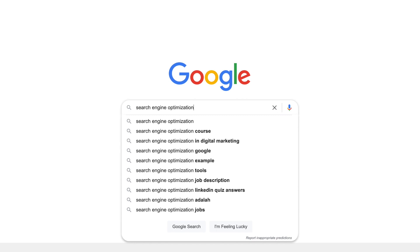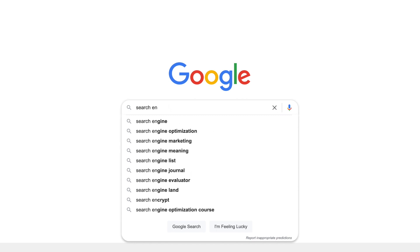Google search results are responsible for sending billions of visits to different websites across the web every day. But how can you make your site appear first on Google? The term SEO, or search engine optimization, gets thrown around a lot.